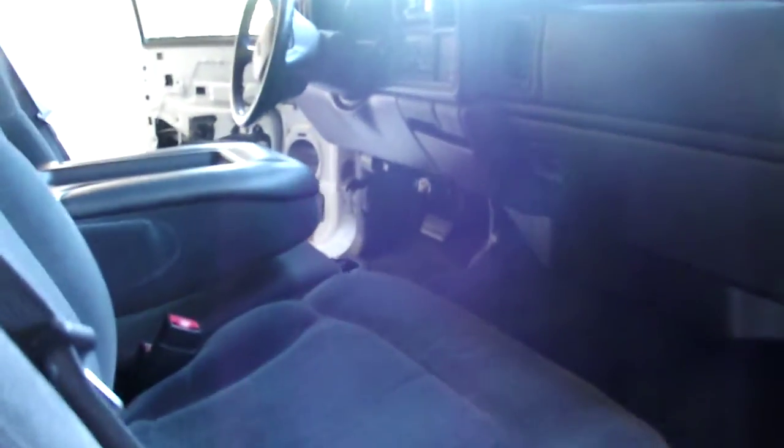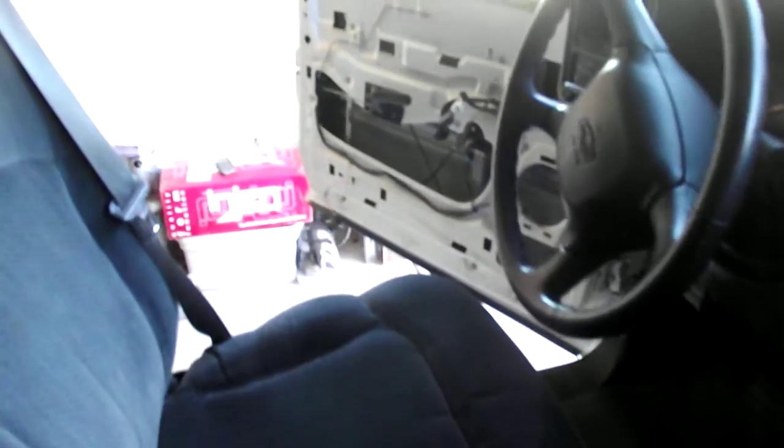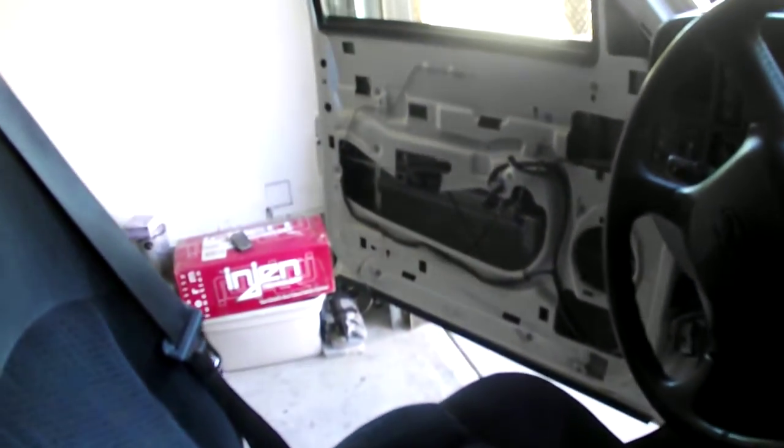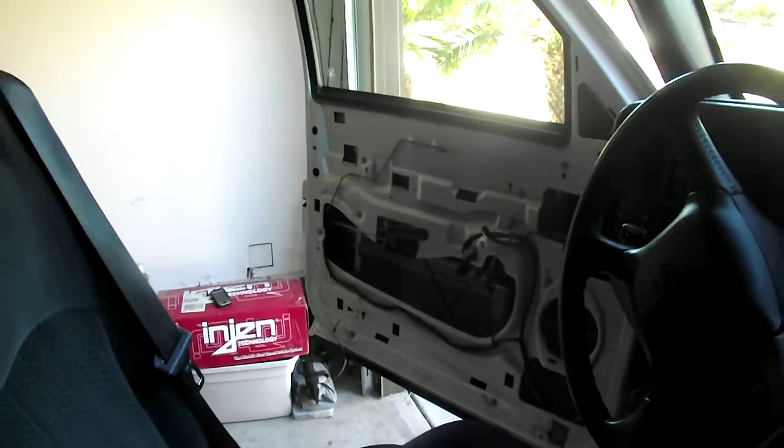Again, this is a 2002 Chevy Silverado 4x4 and we're gonna get busy on this at DC Autotronics. Stay tuned, part 2 coming.